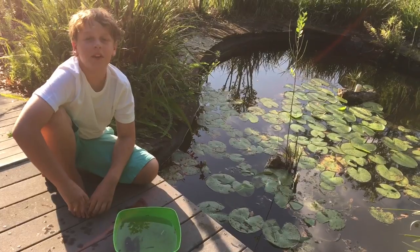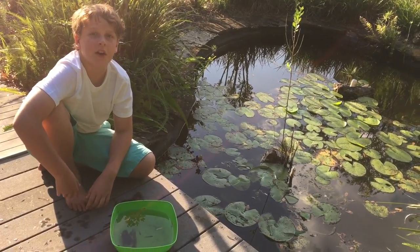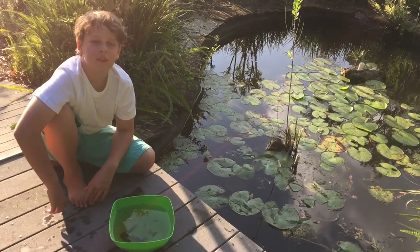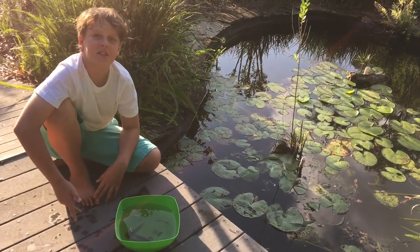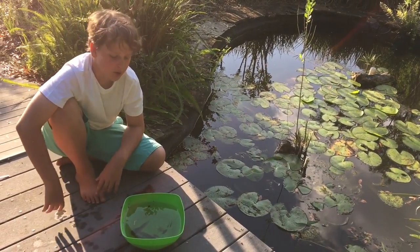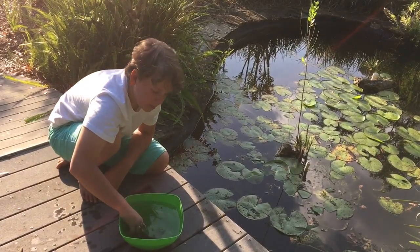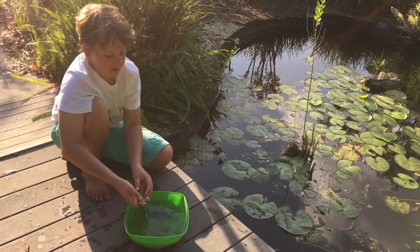A couple years ago I made a really awesome video about the frog life cycle from tadpole to frog — check it out here. I was catching some tadpoles today so I thought I might do a video because these are the biggest tadpoles I've ever seen. They're probably gonna grow up to be bullfrogs.